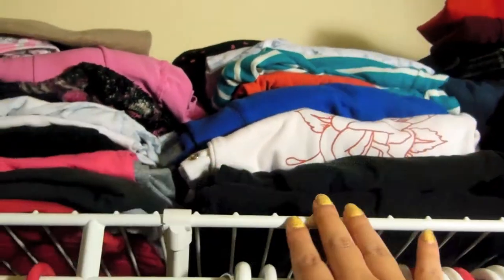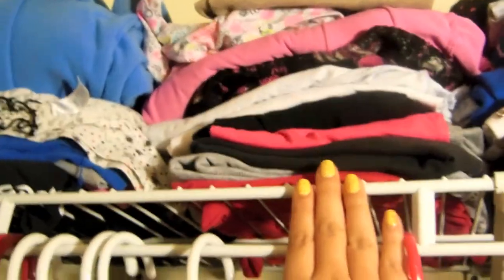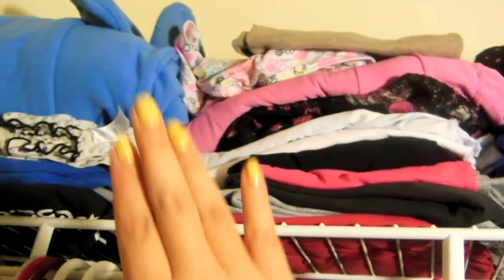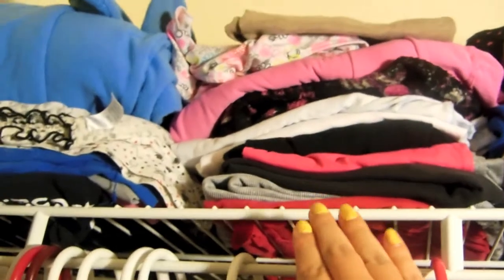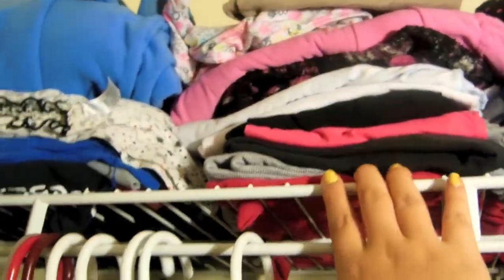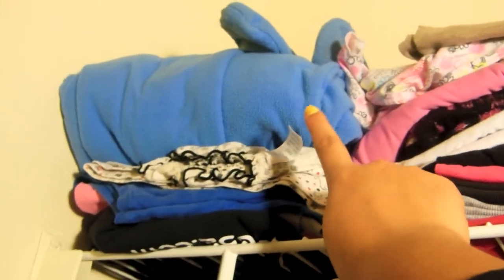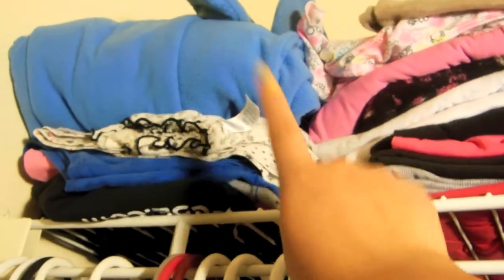Right here is where I keep my pants and sweats. And this is my favorite part — my pajamas. I love my PJs and I wear them literally 24/7. These ones are my foodie pajamas which are so cute, and I love wearing them especially in winter because they keep me really warm.